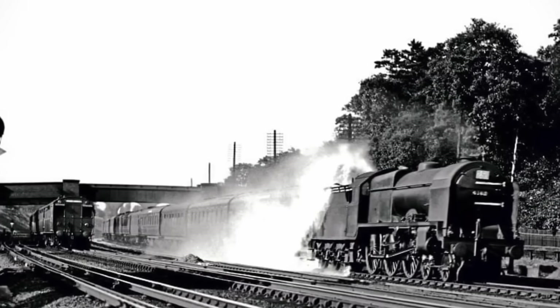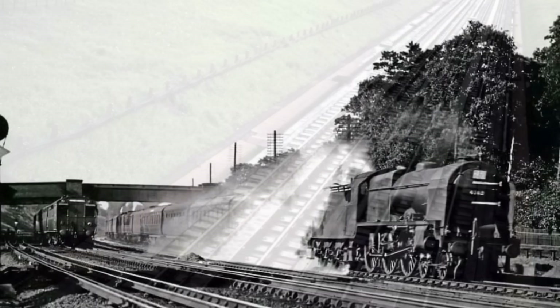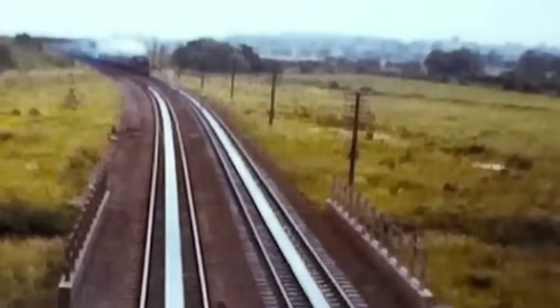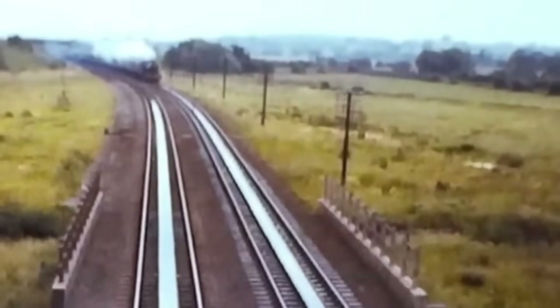Water troughs were almost entirely a British invention. Over 140 sets were installed at 60 locations across the UK. A few were used in France and the USA, but nowhere else embraced them quite like Britain. They enabled record-breaking, non-stop train runs, including the legendary London to Scotland Express services.